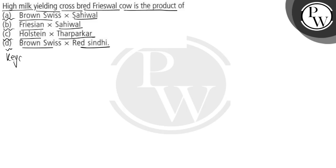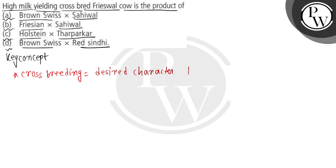Let's talk about the key concepts, and if we understand the best things, then the question will be very easy to solve. Basically, when we are doing crossbreeding, we need desired characteristics to be passed to the offspring. So what is the desired character here? That is high milk yielding.